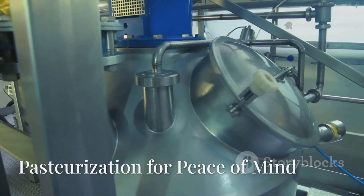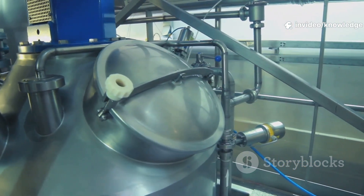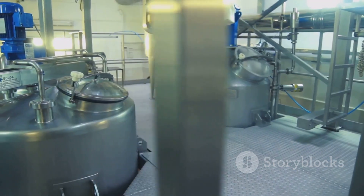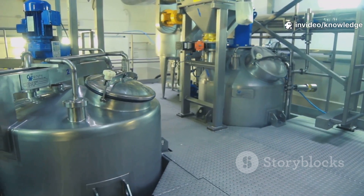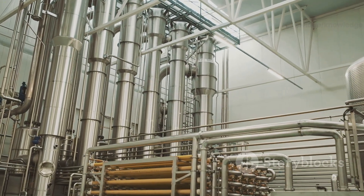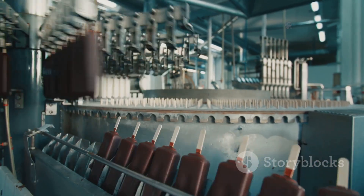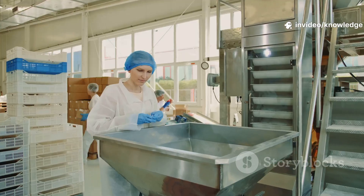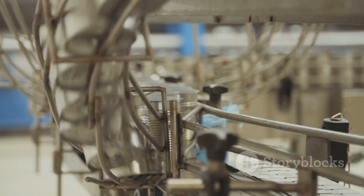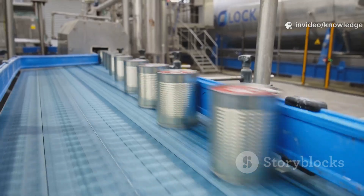After emulsification, safety is the next priority. Even though eggs are pasteurized before arrival, Hellman's pasteurizes the finished mayo too. Pasteurization means heating the mayo to a precise temperature — hot enough to kill bacteria, but not so hot it ruins the emulsion. The mayo flows through a heat exchanger, quickly reaching the required temperature. It's held just long enough for safety, then rapidly cooled to preserve texture and flavor. Computers and sensors monitor every step. The result: a delicious, safe product in every jar. Pasteurization is non-negotiable.